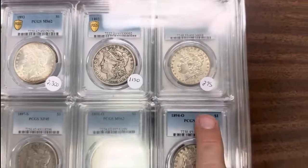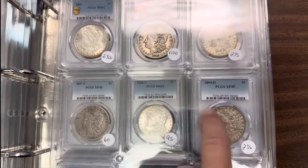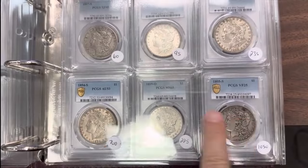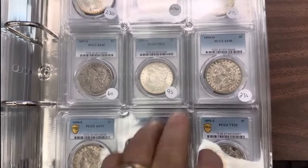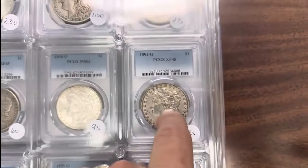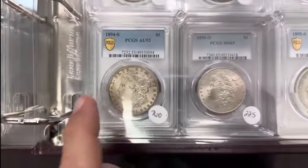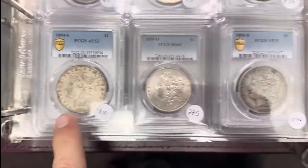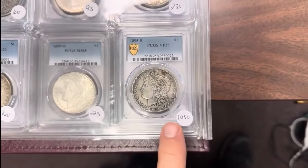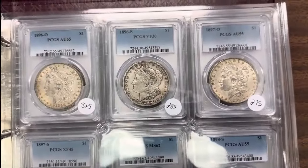93CC. I did have the 93S, and we had the 94S and 94O right here and the 95S. We still have the 94S and the 95. But we had the 95O — we had every one of them. You can see the 97S Extra Fine 45, 94O Extra Fine 45, and the 94S is AU53. That's a good one. And 95S Very Fine 25 — you can see how rare it is even in that low grade. Most of these are affordable for most people.